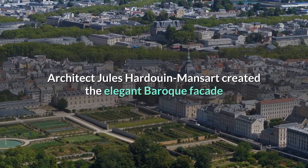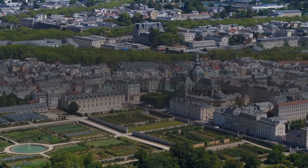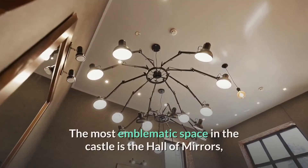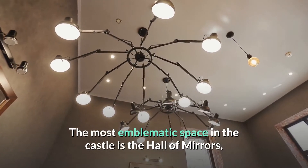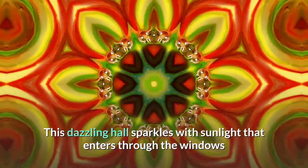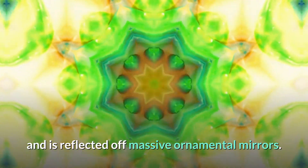Architect Jules Hardouin Mansart created the elegant Baroque façade and lavish interior of the Château de Versailles, which is designated as a UNESCO World Heritage Site. The most emblematic space in the castle is the Hall of Mirrors, where courtiers waited for an audience with His Majesty. This dazzling hall sparkles with sunlight that enters through the windows and is reflected off massive ornamental mirrors.